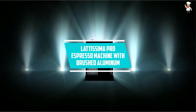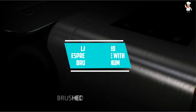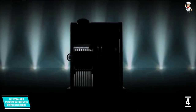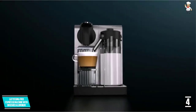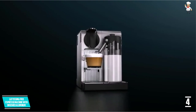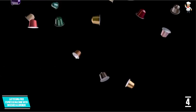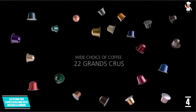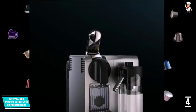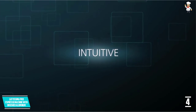At number four: the Latissima Pro espresso machine with brushed aluminum by DeLonghi. Your search for the best automatic espresso machine should be over once you acquire this piece. It has dimensions of 10.8" L by 7.6" W by 13" H and will fit well on most countertops. It does not take up lots of space and comes in a nice style and color that blends well with most surroundings.